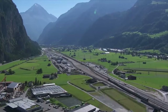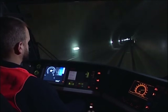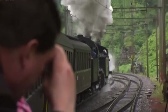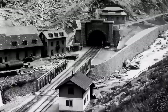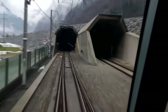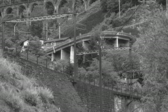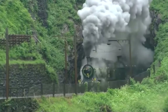The Gotthard Base Tunnel (GBT) in Switzerland is a super-long and super-deep railway tunnel that opened in 2016. It is 57 kilometres long, going through mountains and reaching 2,300 metres deep. The Swiss built it to shift trucks and freight from busy roads to trains, helping the environment. Trains in the tunnel can go up to 230 kilometres per hour. When it opened, travel times got much shorter, making life easier for people in the region. The GBT is the world's longest railway tunnel, and the Swiss voted strongly in favour of it in a 1992 referendum, showing they care about sustainable transportation.